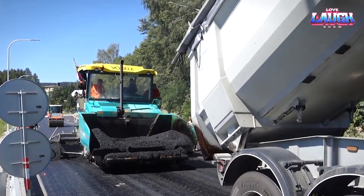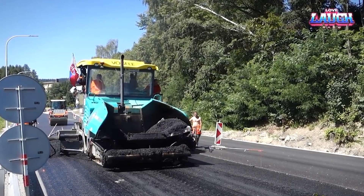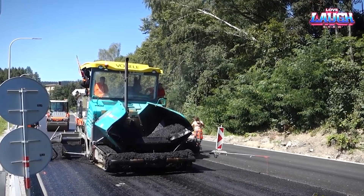A fun fact — this is not just a powerful beast, but an intelligent one. The Super 1600-3i prides itself on an advanced emission control system, a testament to Vajil's dedication to sustainable road construction.